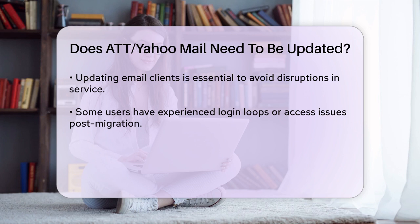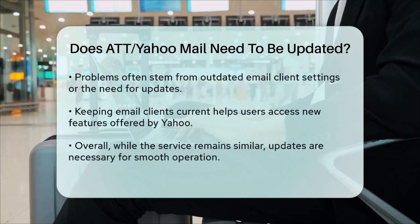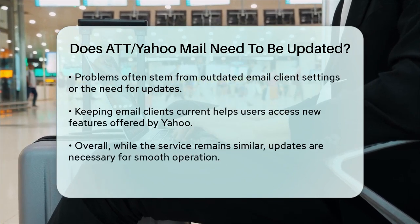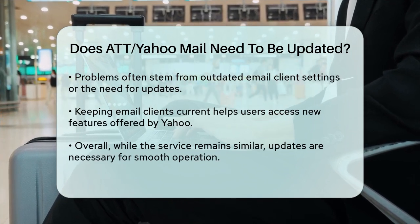Some users have reported issues like login loops or difficulty accessing their accounts. If you encounter these problems, it's likely due to the need for an update or a simple adjustment in your settings. Ensuring your email clients are updated will help you avoid these issues and enjoy the new features Yahoo has to offer.